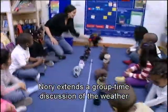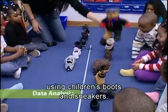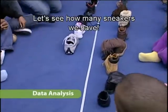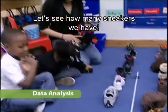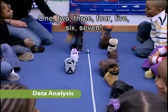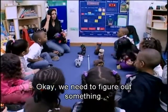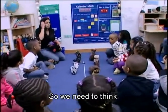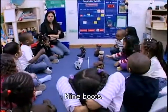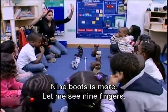Nori extends a group time discussion of the weather into a graphing experience using children's boots and sneakers. Counting reveals nine boots and eight sneakers. Nori asks, 'What has more — nine boots or seven sneakers?' The children respond, 'Nine boots!' Nori confirms: 'Nine boots is more. Let me see nine fingers.'